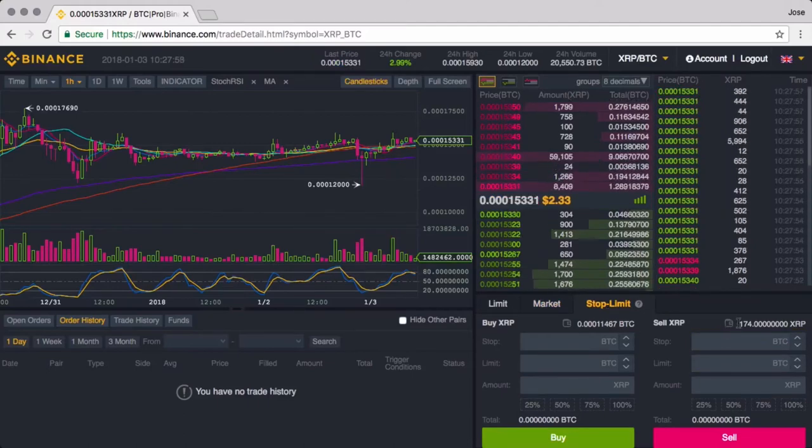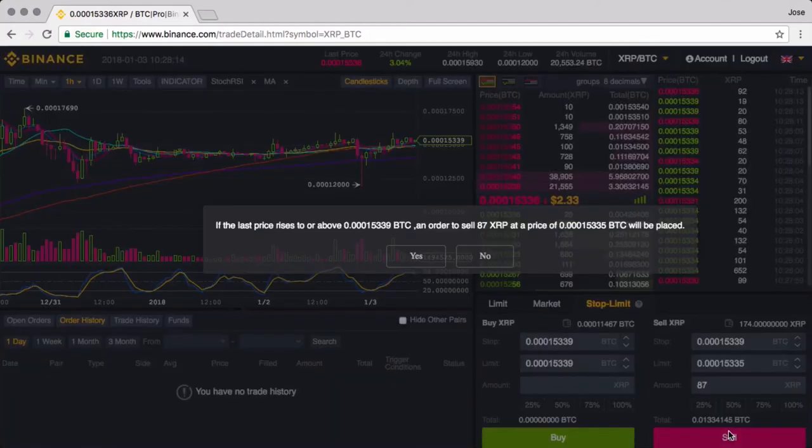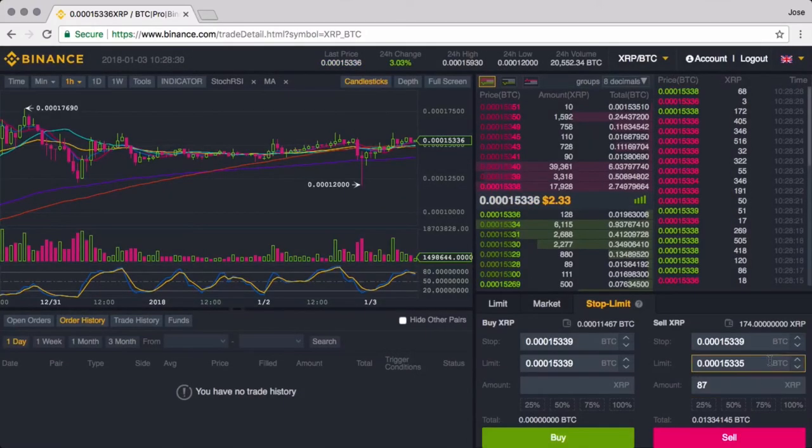Let's say you have 174 XRP right now and you want to scale out of 87 of them. So you set the stop at 153.59 and keep the limit just below that — let's say 35. When I click sell, it confirms: if the last price rises to or above 153.339 BTC, an order to sell 87 XRP at that price is placed. Very, very clear. That's really what I like — it's so easy to use.